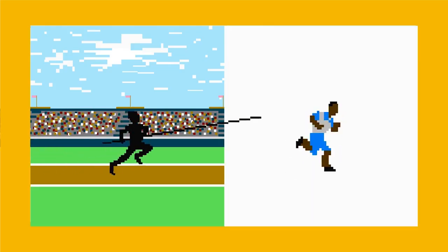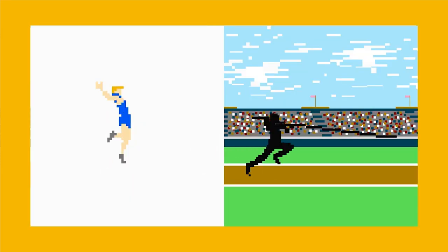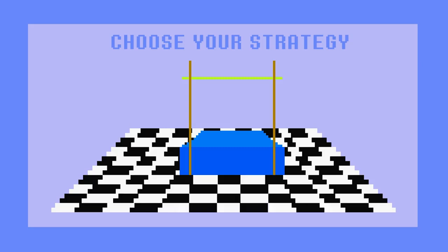Generally, the most successful pole vaulters demonstrate world-class speed on the runway and the explosion of a long jumper as they soar high into the air. A pole vault meet is much like a chess match.